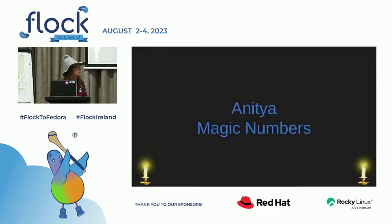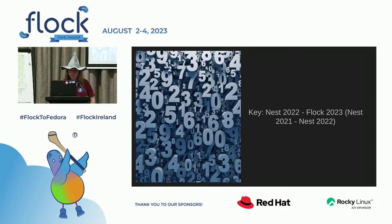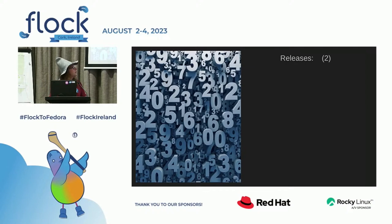Now we have some magic numbers — who doesn't like numbers? For Anitya first. I'll show you the number from the previous Nest and compare it to this year — what happened between the last Nest and the new Flock. Let's make it a little more interactive. We had two releases of Anitya at the previous Nest, so how many releases do you think we had this year? More or less?